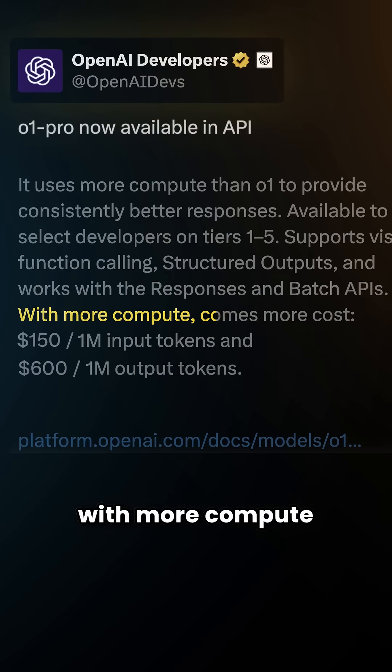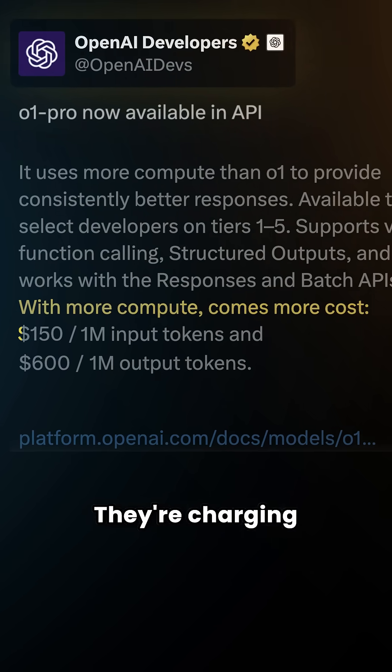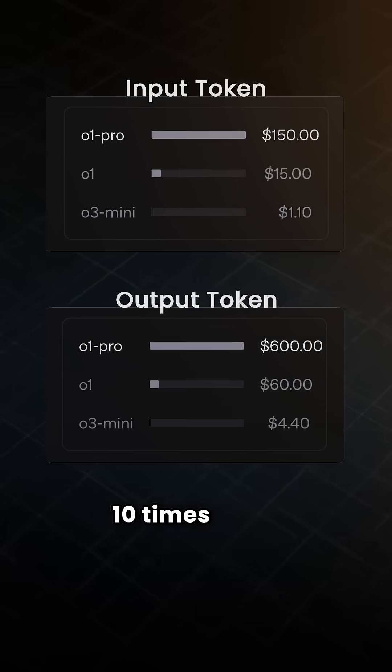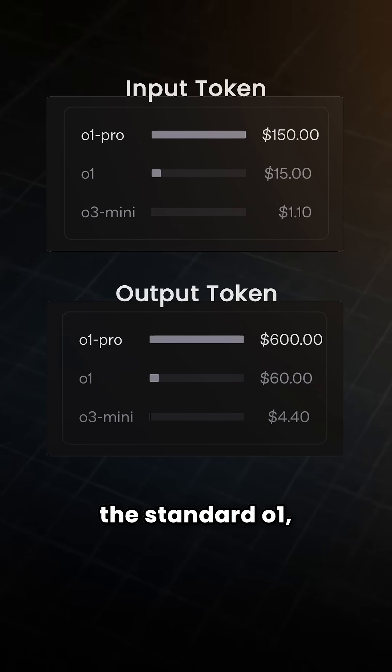With more compute comes more cost. They're charging $150 per million input tokens and $600 per million output tokens, making O1 Pro 10 times more expensive than the standard O1.